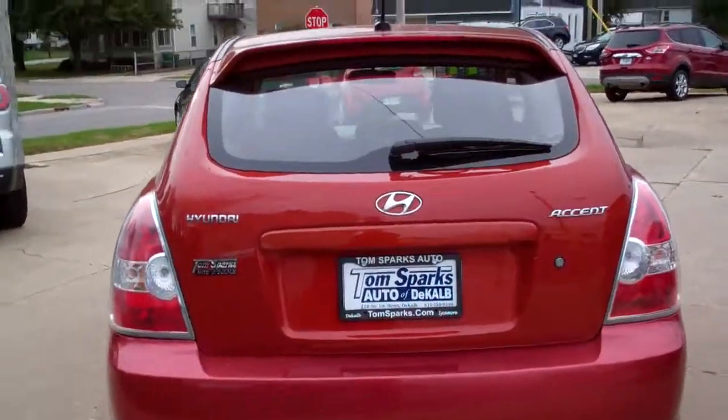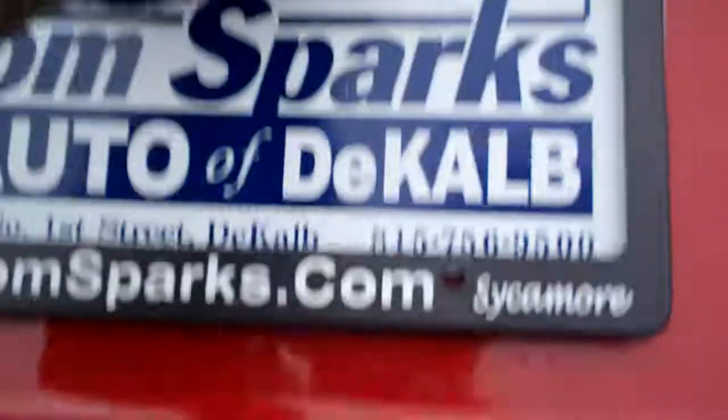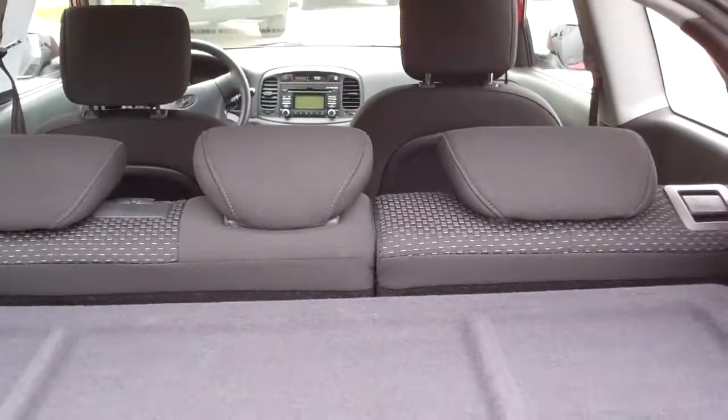So yeah, it's the hatchback, so you just lift this up right here — good room back here. This tonneau cover can come out if you need it to, and you can fold those seats down.